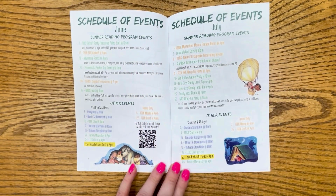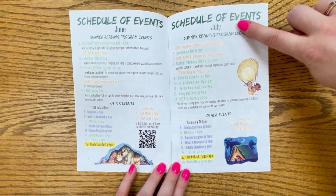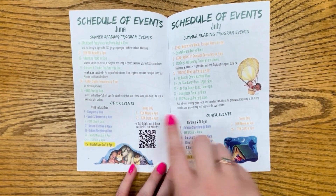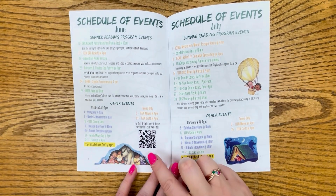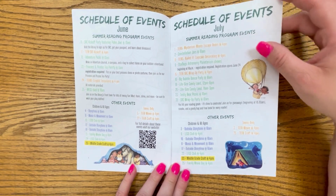There is also a full calendar of events for the summer. All of our summer reading programs are at the top of each page, and then our other events are listed at the bottom, as well as a QR code that will give you more information about each of these events.